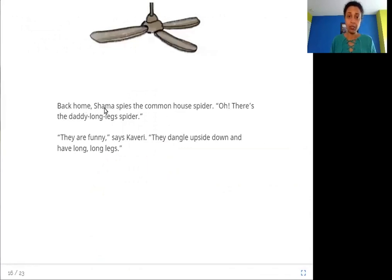Back home, Shama spies the common house spider. "There's the daddy long legs spider — they are funny," says Kaveri. "They dangle upside down and have long, long legs." There is a daddy long legs spider at home that hangs upside down with very long legs.